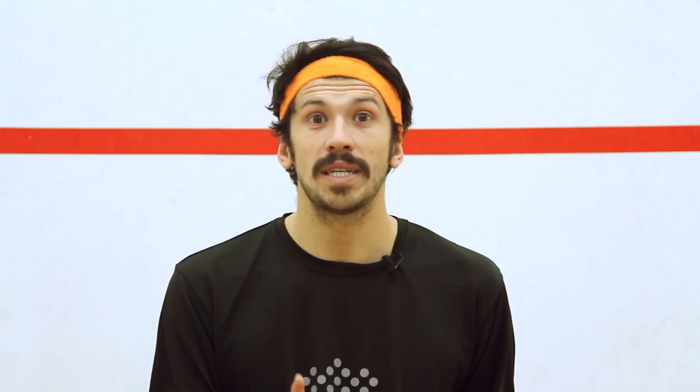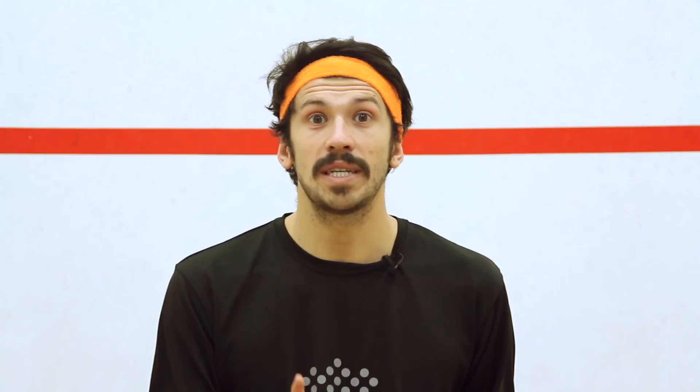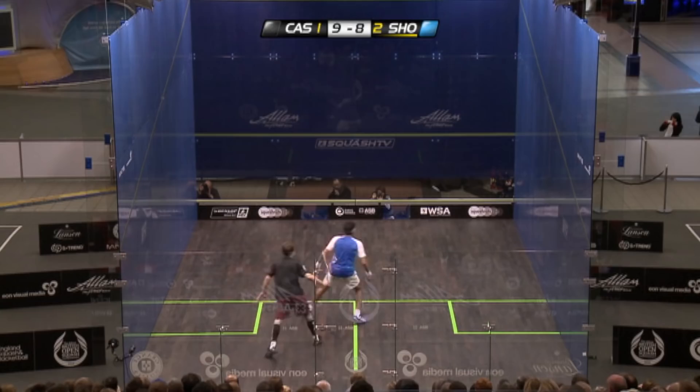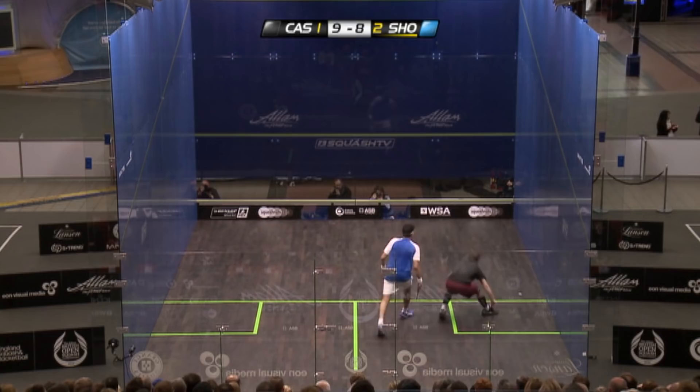He's also got quite a cocked wrist position on the backhand side, which means he's able to come around the outside of the ball — particularly prevalent when he plays that reverse angle. Beware: watch Mohamed El Shabagi take the ball in short from unusual positions. The reason is that compact swing that comes down the back of the ball and generates huge amounts of spin in a very severe fashion.